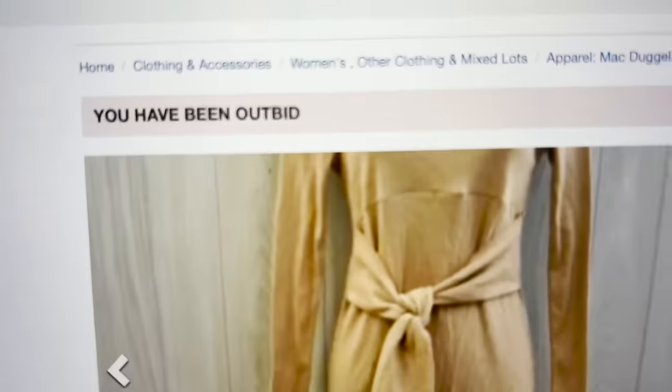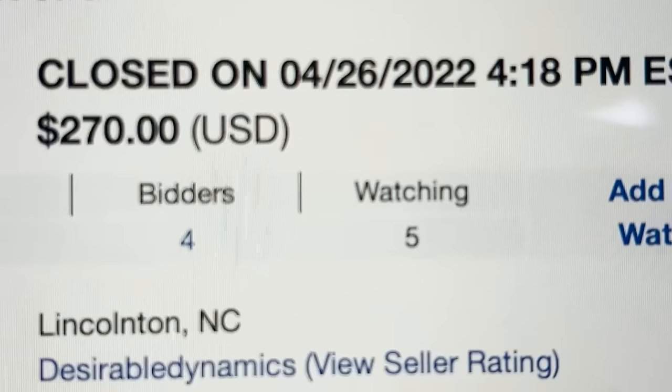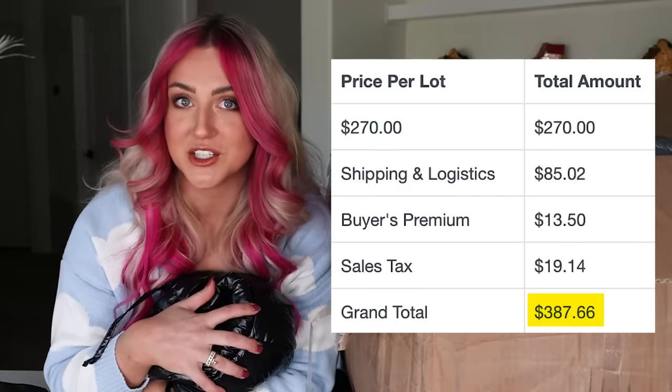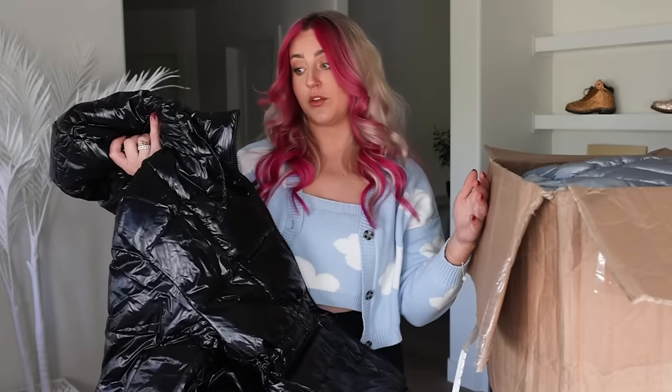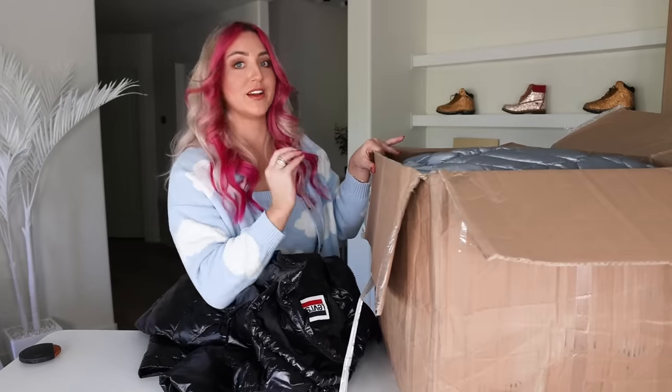We've got 59 things in this box. This website that I get stuff from is set up online auction style. There were two other people bidding — they were bidding me up. We won for $270. Shipping was $85, and after fees the grand total is $387.66, which comes out to $6.50 per item. After we open everything, we're gonna total it all up and see what it's all really worth.